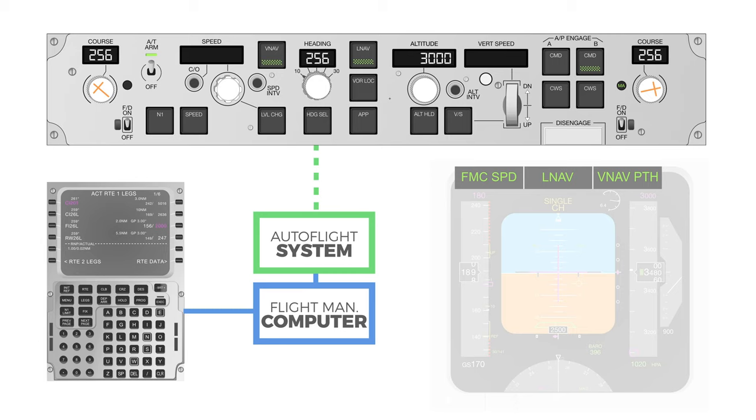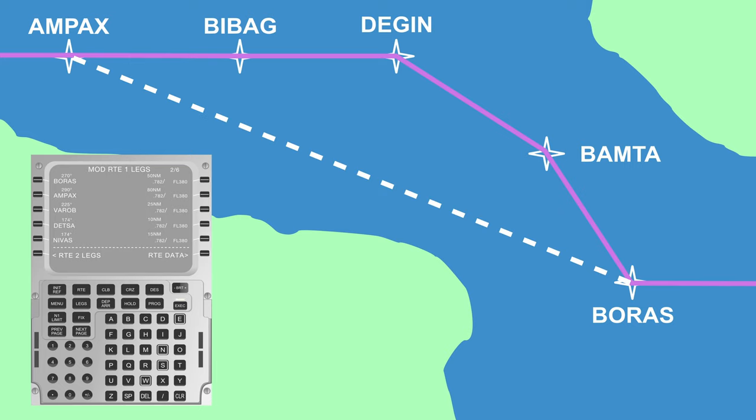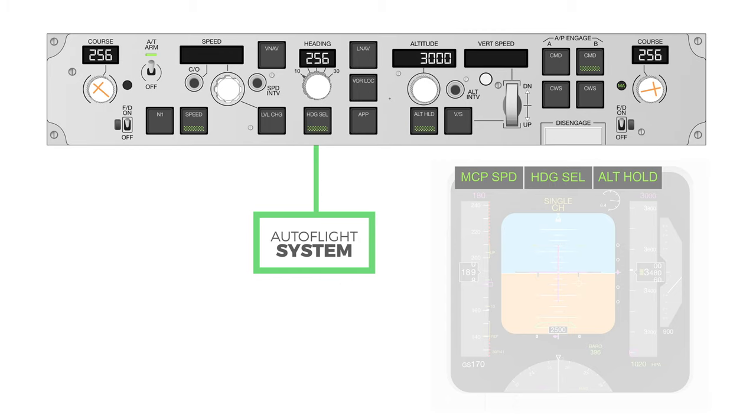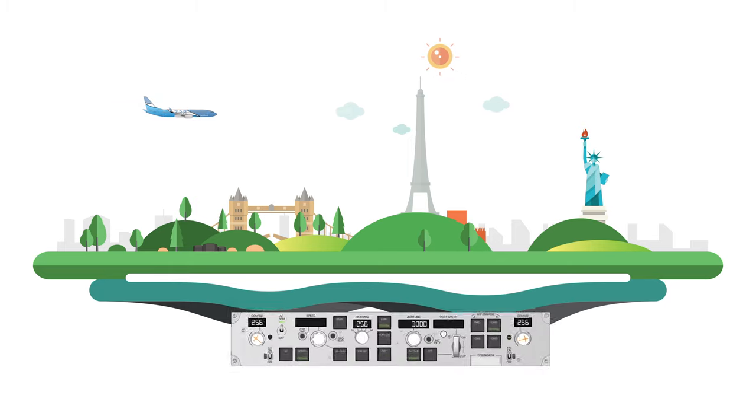Pilots choose the level of automation depending on the situation. Long-term strategic selections are performed in the managed level of automation, where pilots use the flight management computer to program the lateral and vertical profile which the auto flight system then follows. Changes to these profiles are done in the FMC and, as they have to be typed in, they take longer. For short-term tactical and last-minute changes, the pilots ideally use the basic level of automation, as these changes take less time to perform since they are done directly through the MCP.